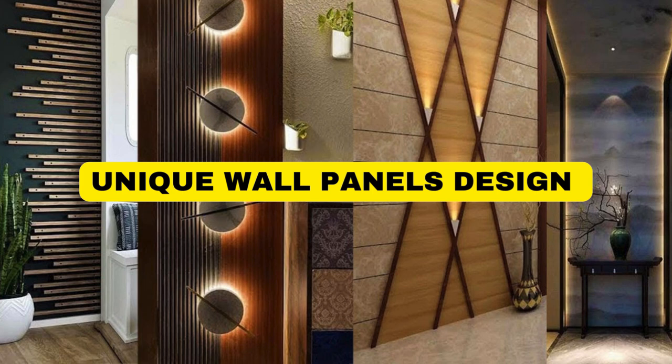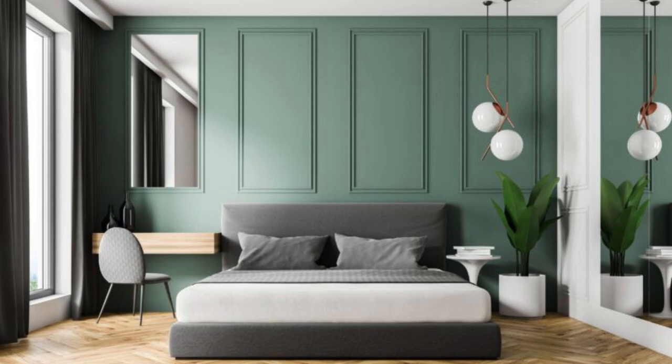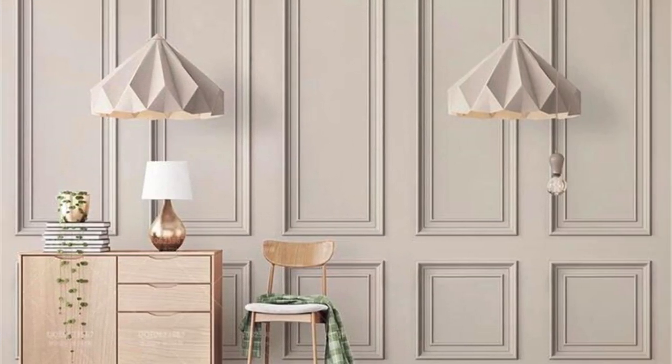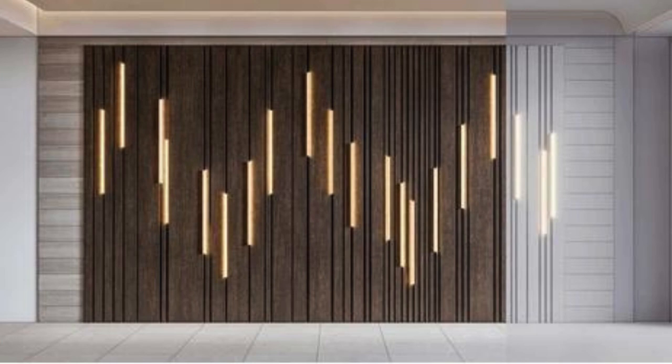Wall panels are an innovative and versatile solution that has revolutionized interior design and construction. These panels, often crafted from a variety of materials such as wood, metal, or composite materials, serve as both functional and aesthetic elements in architectural spaces.